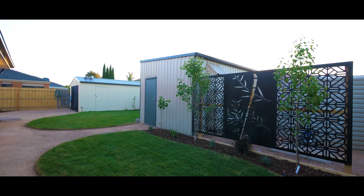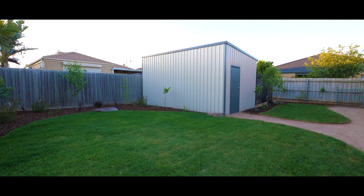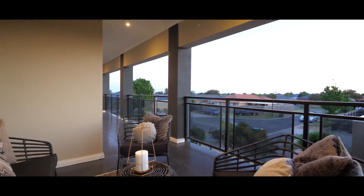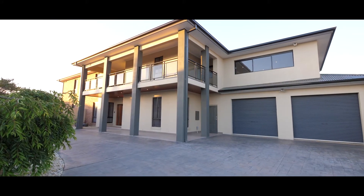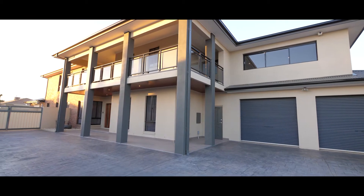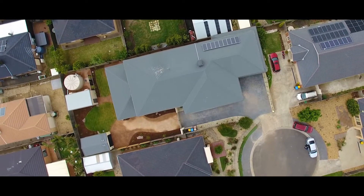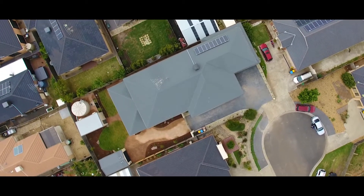If that's not enough, there's also ample space in regards to garage spaces. You can park up to four vehicles in the front automated garage and an additional two in the big shed located at the rear end of this house.